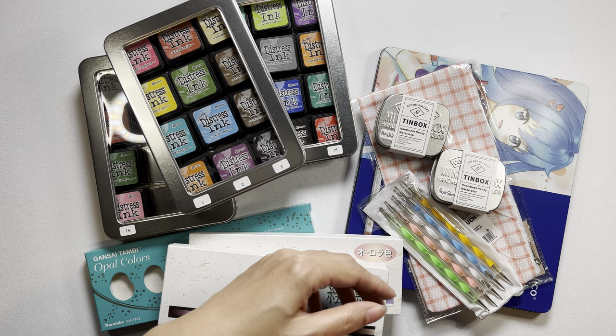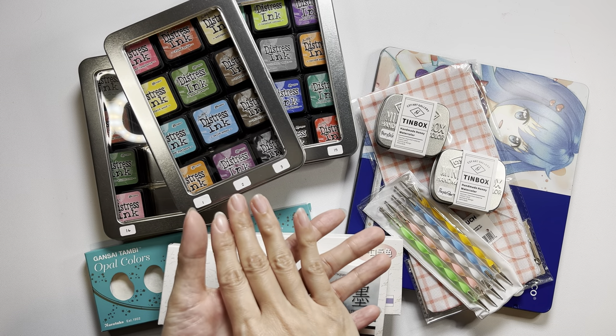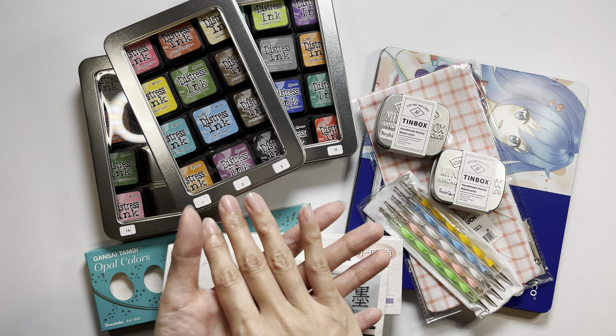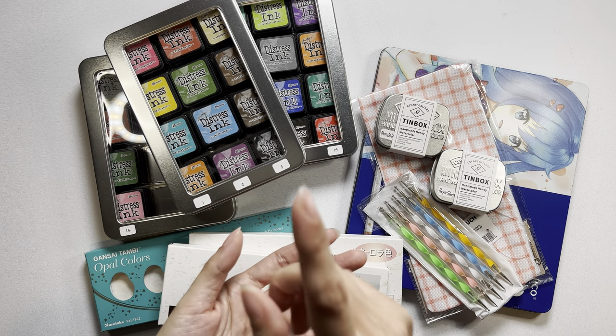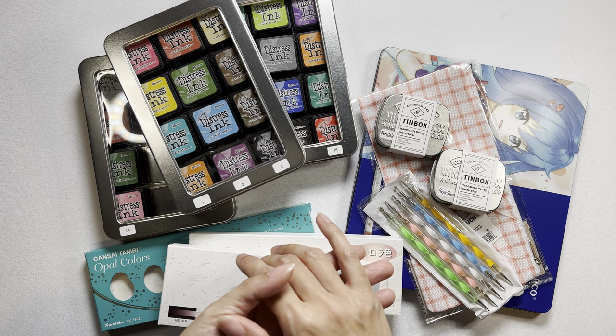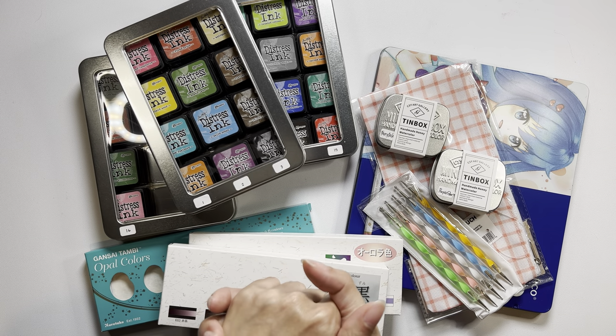I was supposed to do this video with both my supplies and the coloring books, but it was too long and my old phone could not handle it. I will most likely post my coloring books haul at the same time, so I'll leave a link to that video at the end of this one and also down below in the video description. Thank you again for stopping by and I hope you enjoy this haul video.